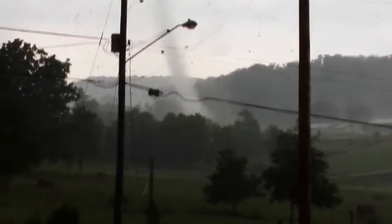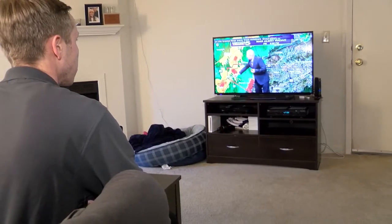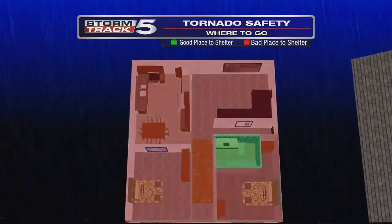When severe weather hits, knowing what to do can literally save your life. If a tornado approaches and you're at home, seek shelter on the lowest floor interior room.